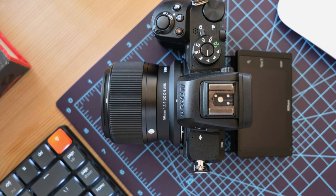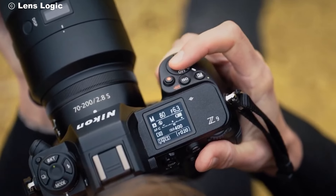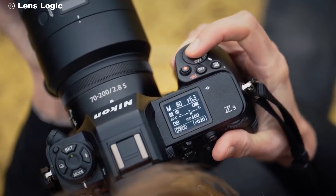Everything feels natural and responsive. The electronic viewfinder is equally impressive, offering a bright, clear view that matches what your eye sees.